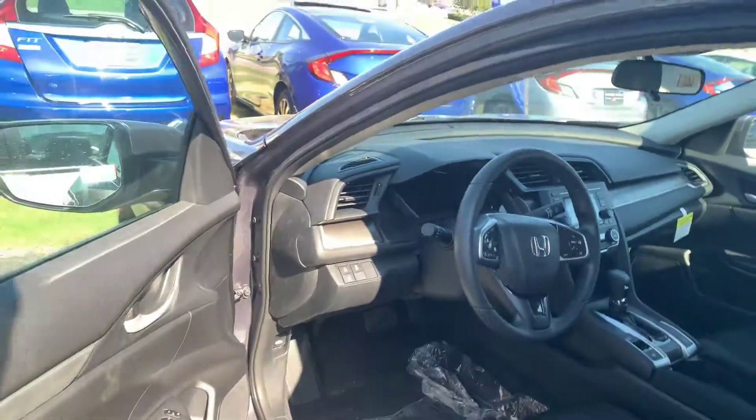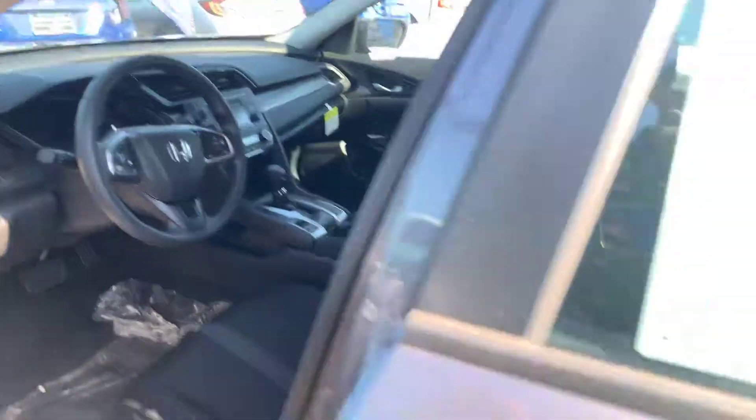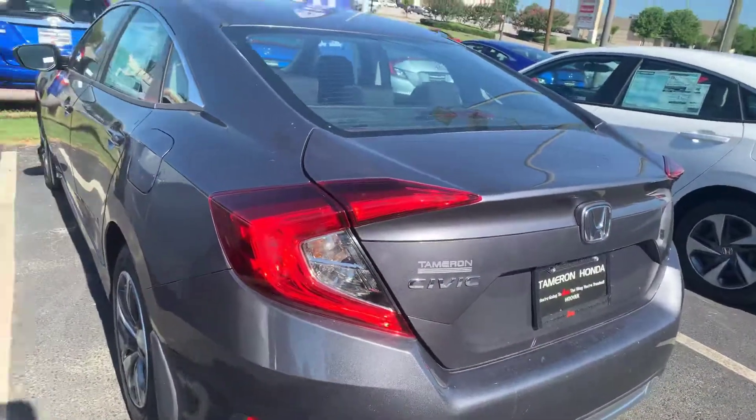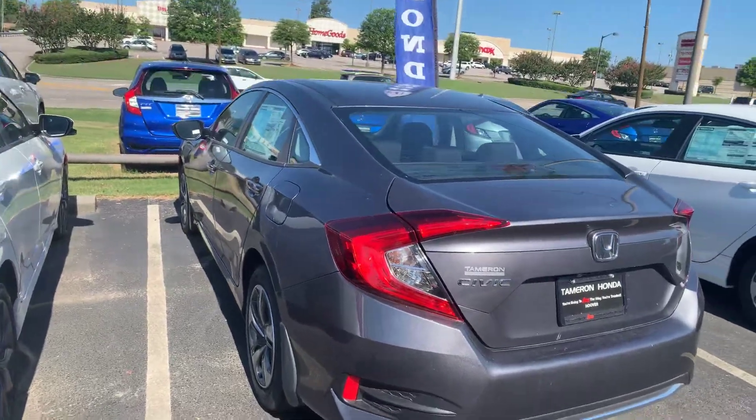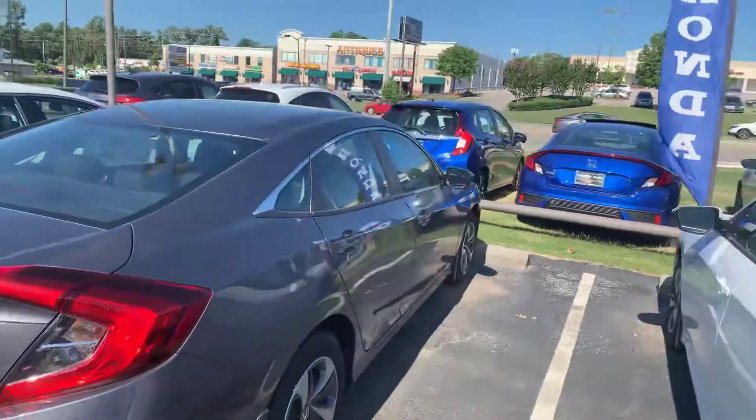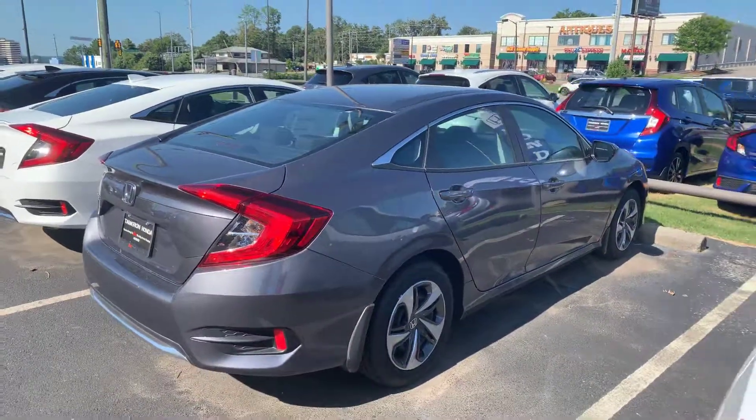40 miles per gallon. It's reliable. It's the top safety pick plus in its class. So Richard, come on out, take it for a drive, and I'll make sure you love everything about it. If you have any questions, you can call me direct to my cell: 205-623-6028. And Richard, when you make it in to see me at Tamron Honda, you're going to love the way you're treated.